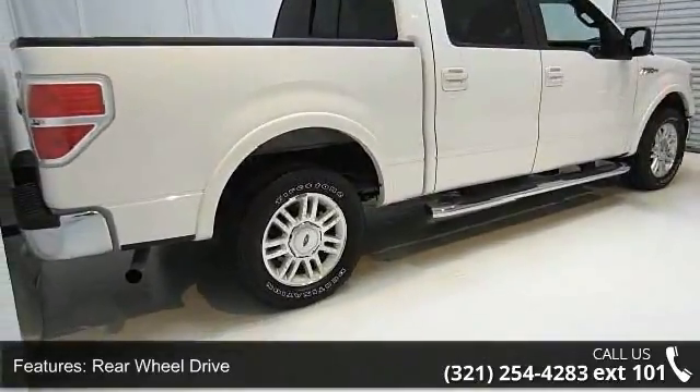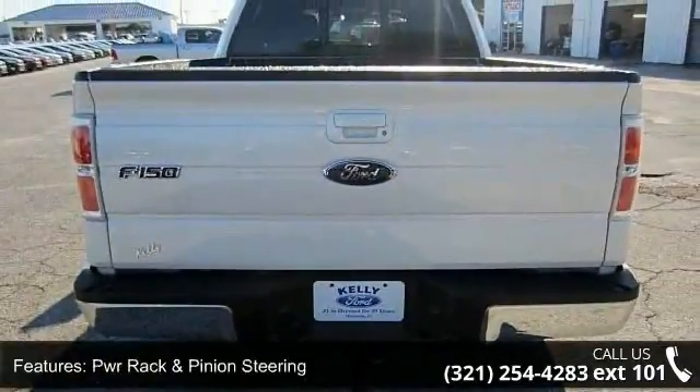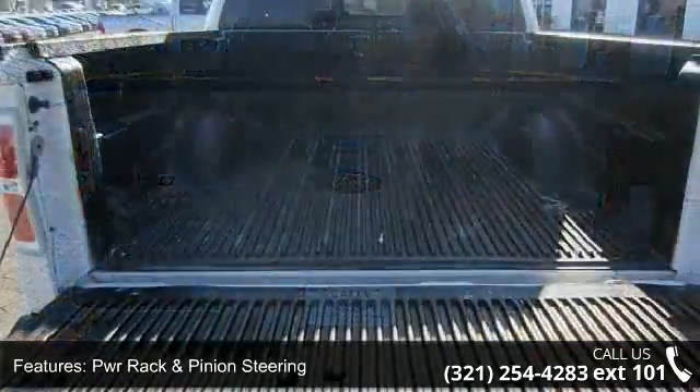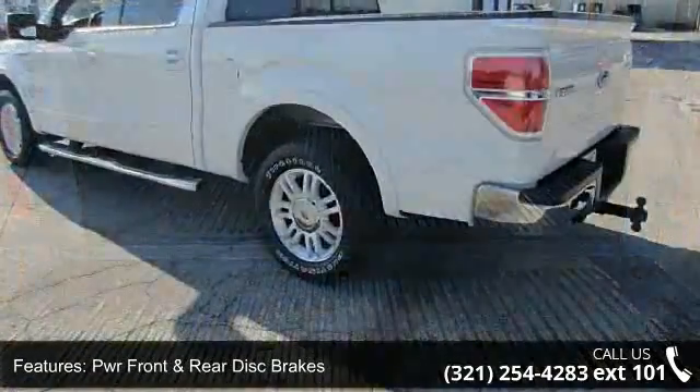This vehicle's top features include rear wheel drive, trailer sway control, PWR rack and pinion steering, PWR front and rear disc brakes, and an easy fuel capless fuel filler system with a 2-ton jack.